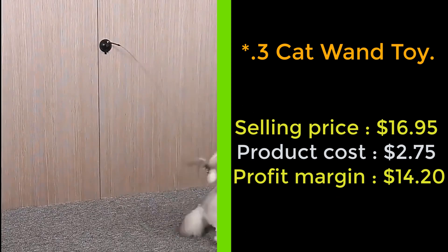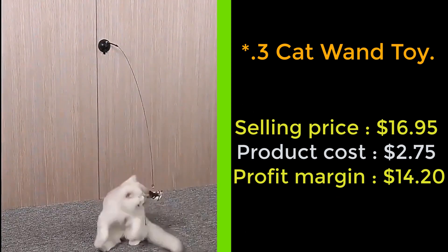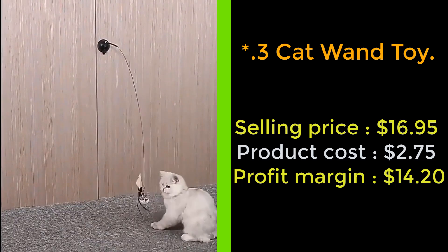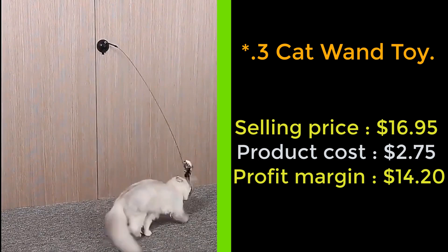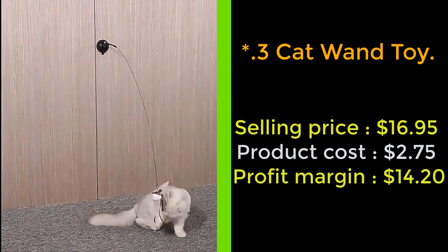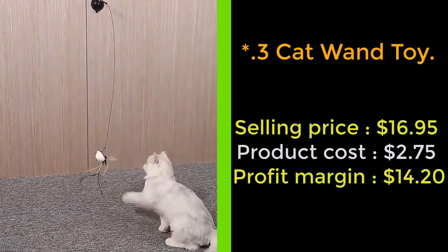Our next product: the cat wand toy. It is great for independent play and for you to play with your cat, because there are nine different toy attachments, keeping your cat interested. Not only is a vacuum suction cup used, but the bottom of the suction cup is also specially treated to give it super sticky tack.